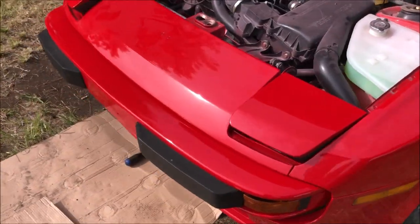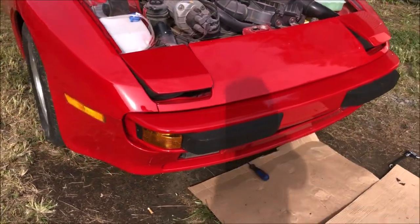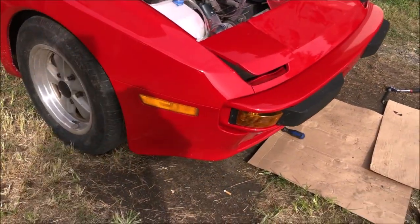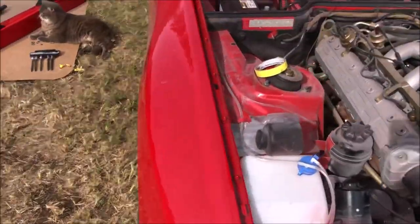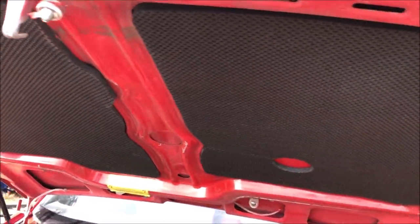Hey guys, we just got this '84 944 back from paint. You can see TJ's already got the headlight covers and front bumper on, it's also got the side markers on. Over here you can see that he's got the hood pads on as well.